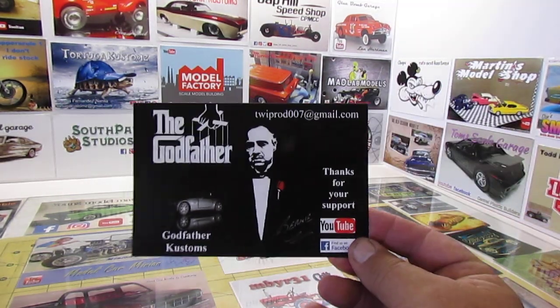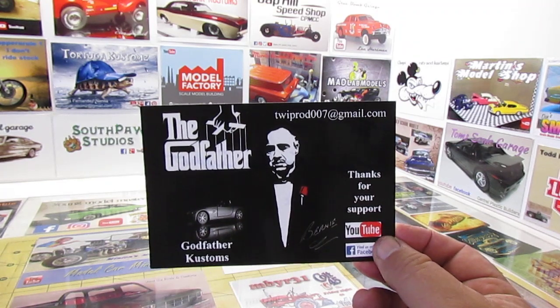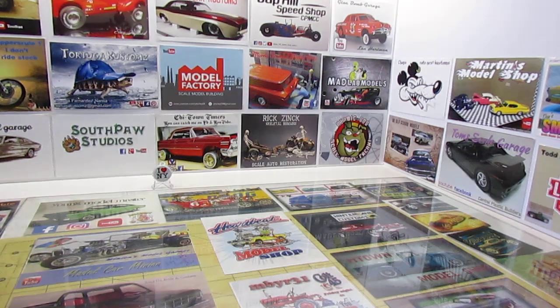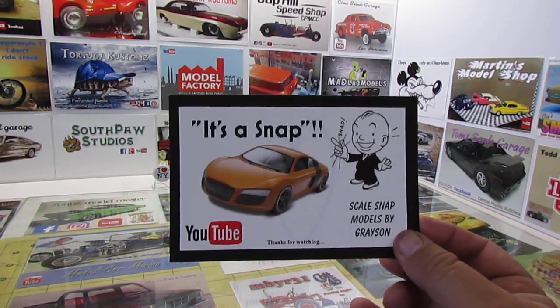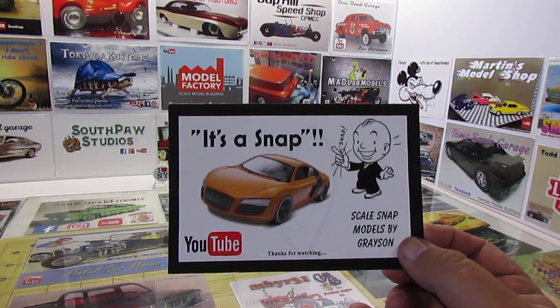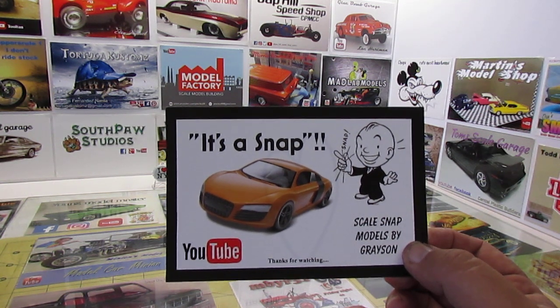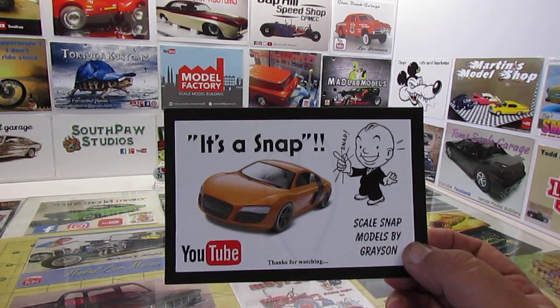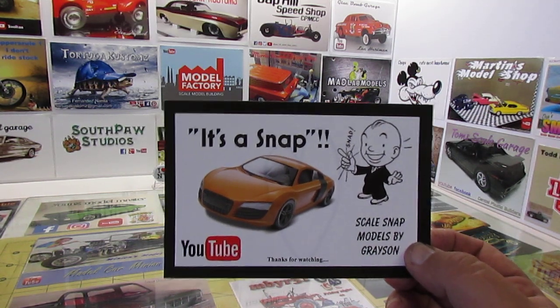We got Bernie's new card — The Godfather. He's got it all signed. Nice card. Appreciate that, Bernie. And we got Bernie's son Grayson — Scale Snap Models by Grayson. If you're not subscribed to Grayson, please do so, because he is just doing a fantastic job building Snap Kits. Got to meet Bernie and Grayson a few months back at a show, and it was just a really fun time. Grayson is really passionate with the builds right now. Keep it up, Grayson.